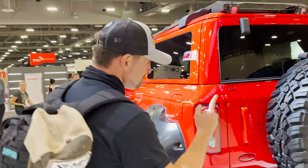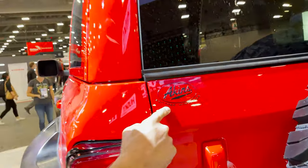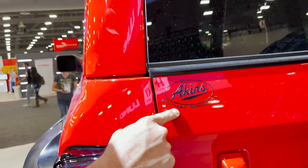Let me show y'all something. Who is that, right here in Las Vegas? Aikens Ford, Wyandre George, y'all. Why were these custom accessories?